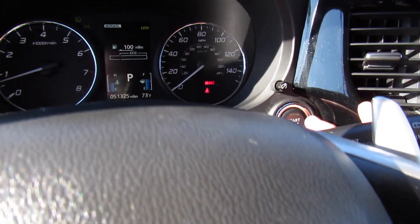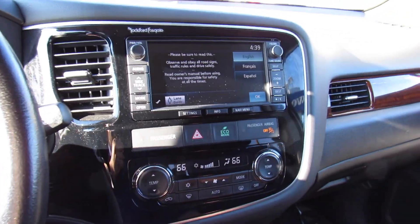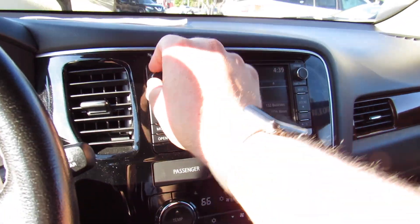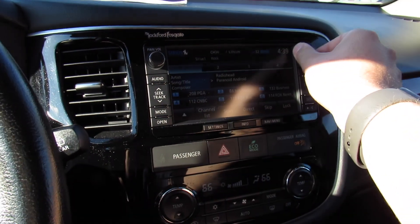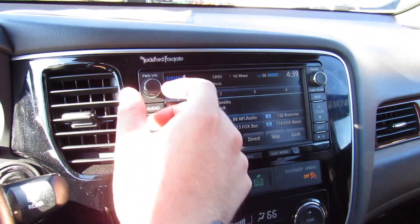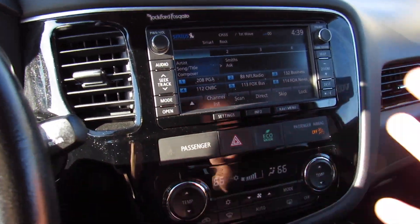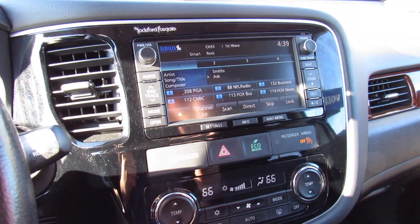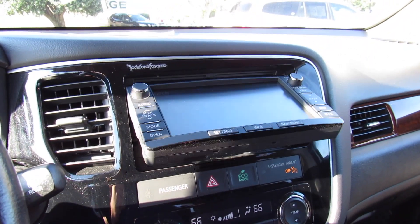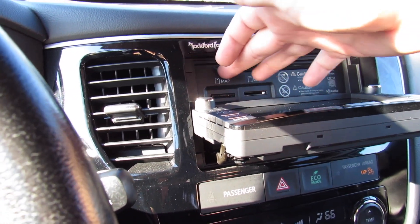You can see your gauge dimmer settings and start/stop button. In the middle, this one is equipped with navigation — you can bring all of that up on the display. It's very easy and nice to use. This one does have the Rockford Fosgate audio system which really does pack a punch. I'll show you the subwoofer in the trunk later. All your controls are there — AM, FM, CD, auxiliary, satellite radio, and Bluetooth audio streaming. There's also a CD player and SD card slots: one for music and the other for navigation.